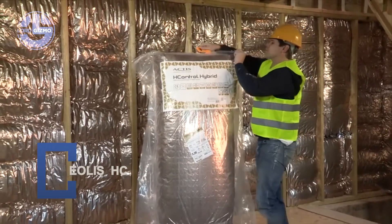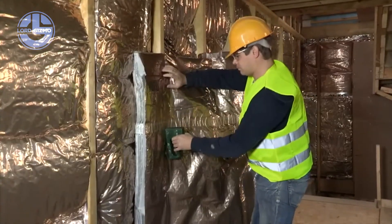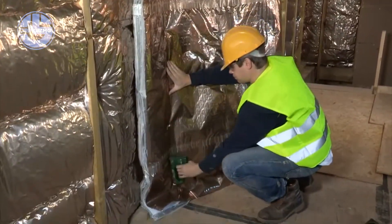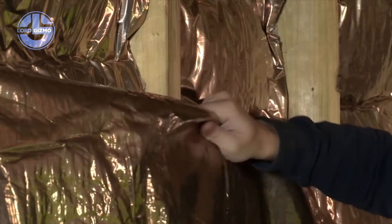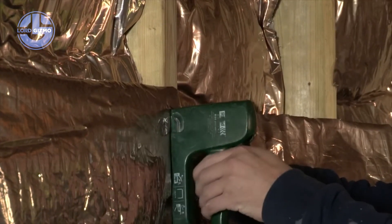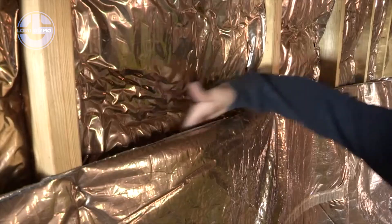This is Eloise HC, a high-capacity concrete slip form paver engineered for precision road construction. Built by Eloise, it combines raw power with intelligent control systems. The machine spreads, levels, vibrates and compacts concrete in a single, seamless process. Its hydraulic system drives the slip form mold forward, shaping perfectly smooth surfaces with each pass.